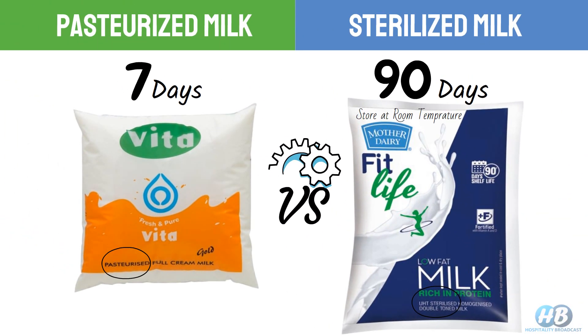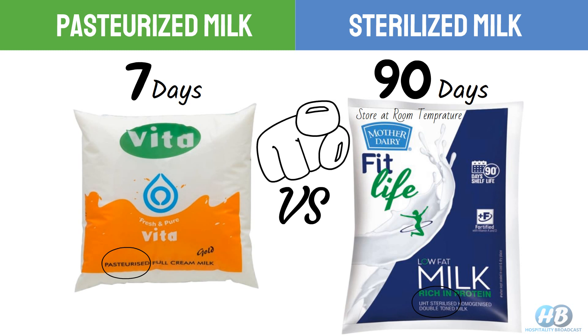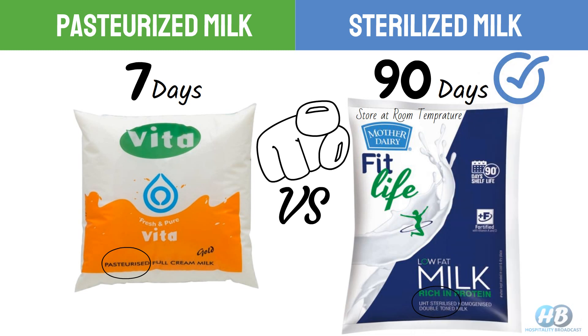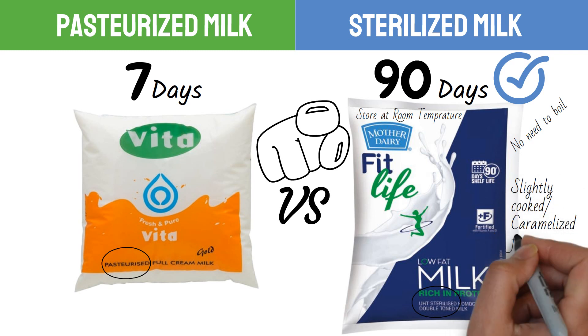Now the most important question: which type of milk is best for you? It depends on your individual preference and need. If you are very concerned about food safety, sterilized milk may be a better choice — even on the packaging you will see 'no need to boil' written on it. However, the high heat used in sterilization can also result in some changes to the taste and texture of the milk, leading to a slightly cooked or caramelized flavor.